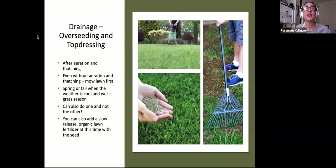Overseeding and top dressing is the process of restoring your lawn. After aerating to improve drainage, mow the lawn first — that's your first step — in spring or fall when the weather is cool and wet. You can either aerate or dethatch, and you can also add a slow-release organic lawn fertilizer at this time with the seed. Aerate and dethatch, then put down seed and fertilizer, then top dress with compost and rake it in evenly.